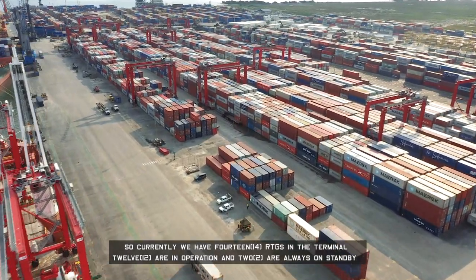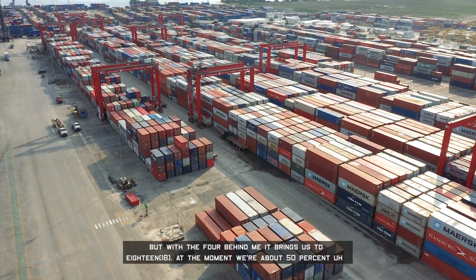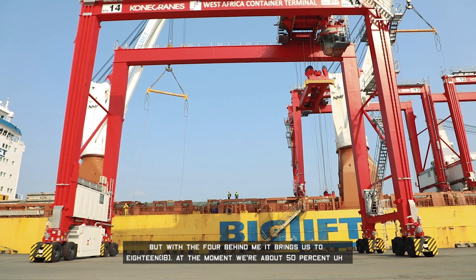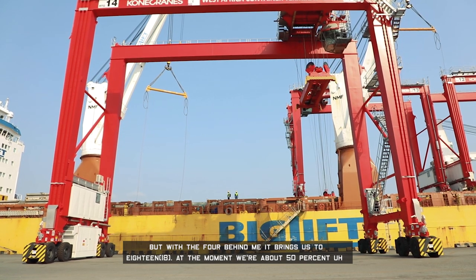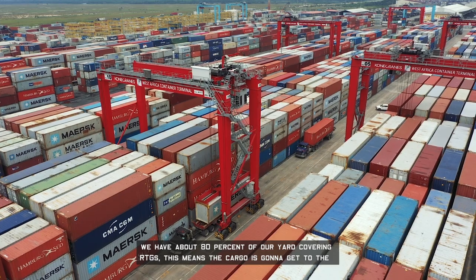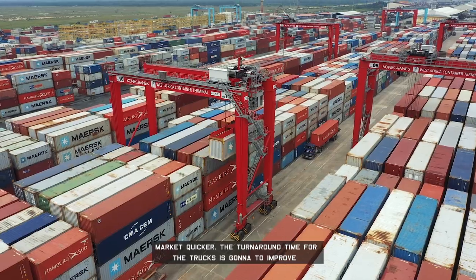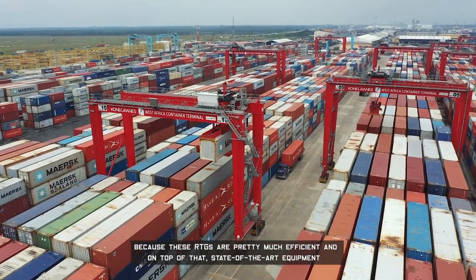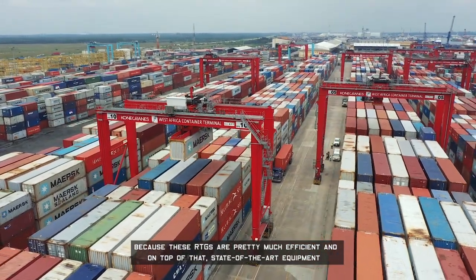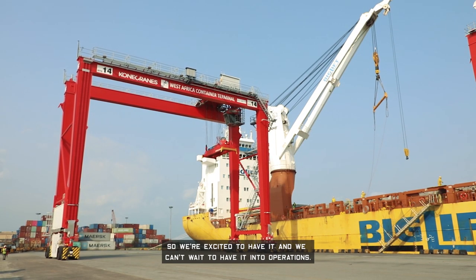Currently we have 14 RTGs in the terminal — 12 are in operations and two are always on standby. With the four behind me, it brings us to 18. At the moment we are at about 50% utilization of RTGs in the yard. Once these RTGs are commissioned and put into operations, we will have about 80% of our yard covered by RTG. This means cargo is going to get to the market quicker, and turnaround time for trucks will improve because these RTGs are efficient, top-of-the-line equipment. We are excited to have them and can't wait to put them into operations.